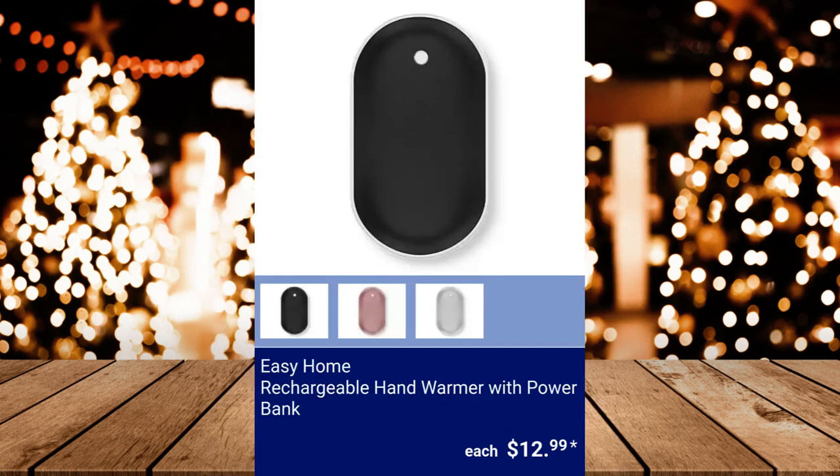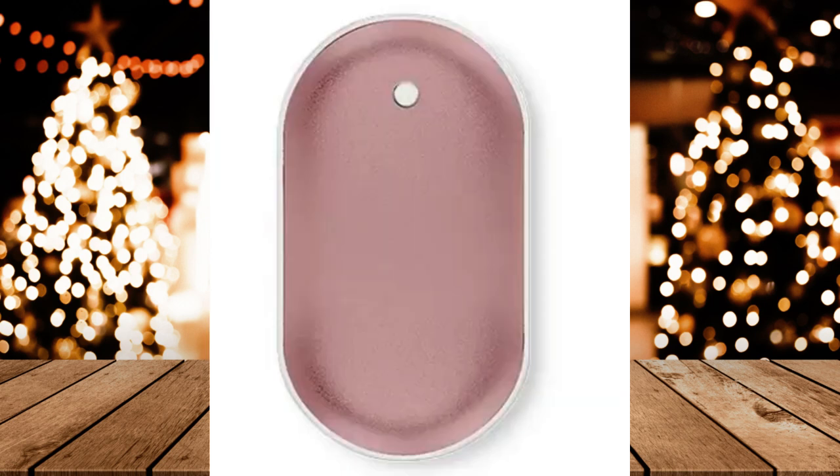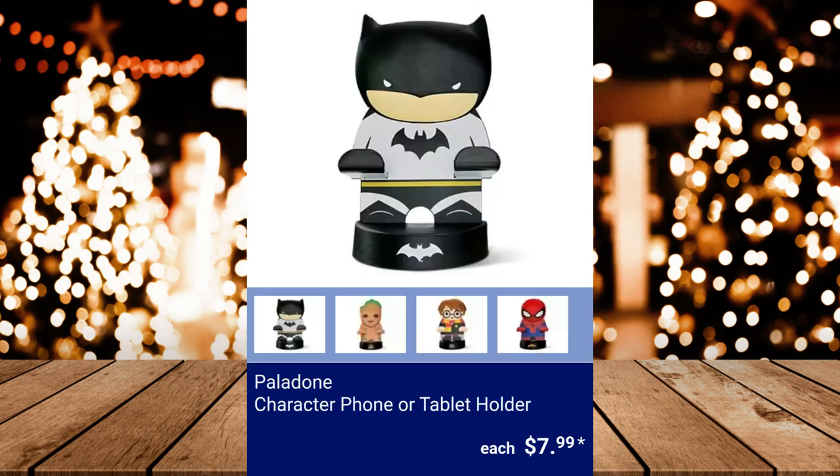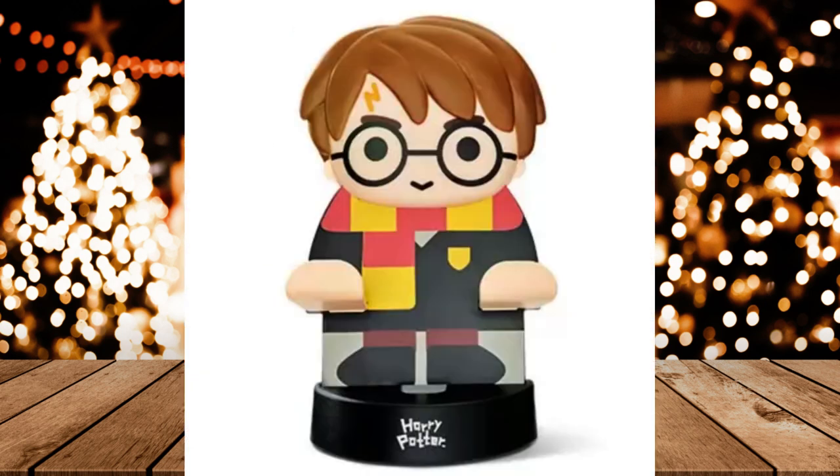Easy Home Rechargeable Hand Warmer with Power Bank, $12.99. Licensed Xbox Headlight — 2 lighting modes and a USB cable are included. $14.99. Paladone Character Phone or Tablet Holder, $7.99.